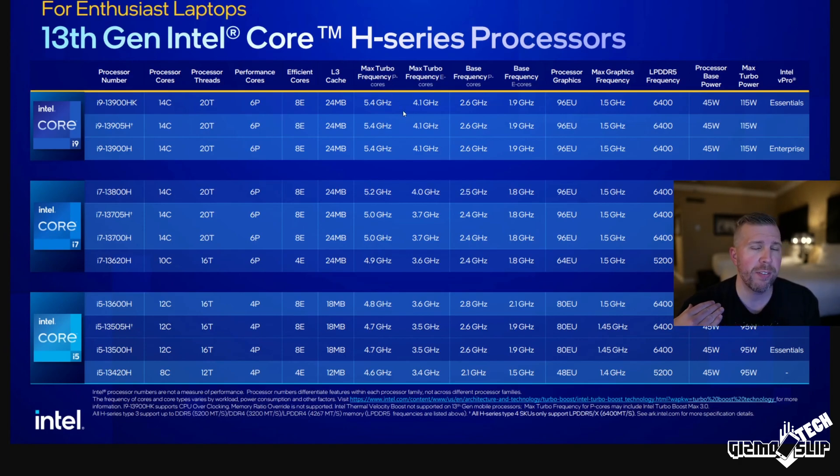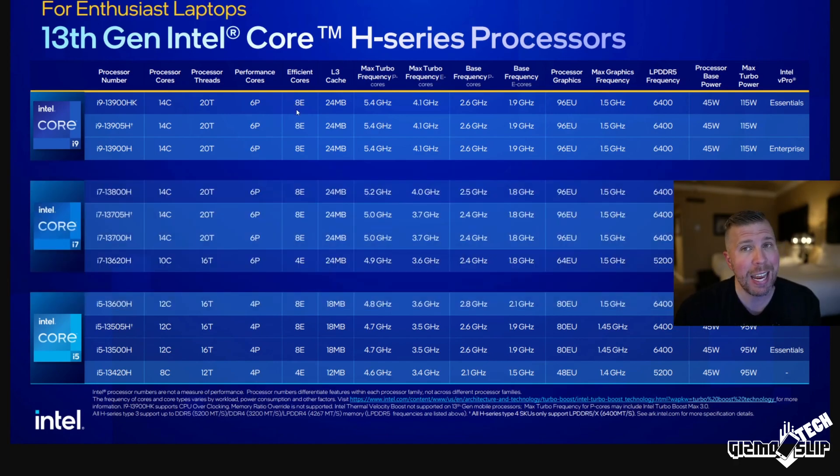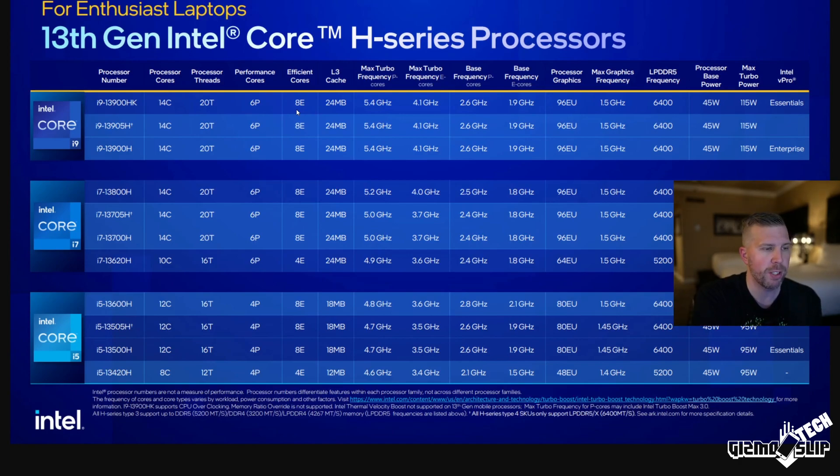We're getting higher boost clocks — 5.4 GHz on the P-cores — which should give noticeably more performance than 12th gen, though it won't be massive. The really big gains are in the HX series. I also want to point out that the i9-13900HK is unlocked and overclockable, and because it has fewer total cores, it might actually be the best gaming processor you can get — though we'll need to see real-world performance.